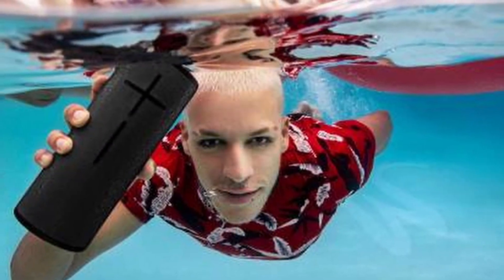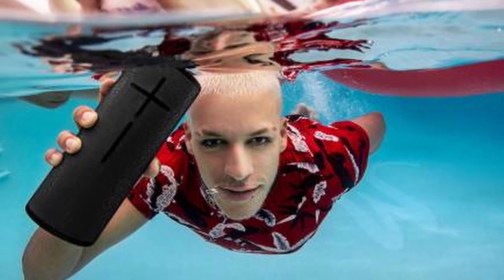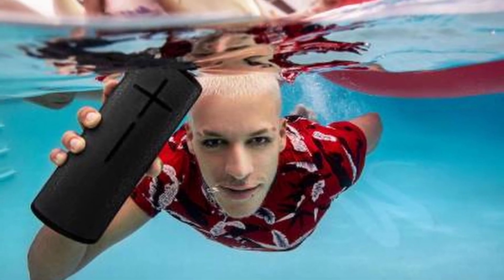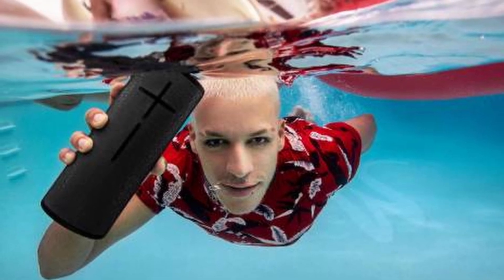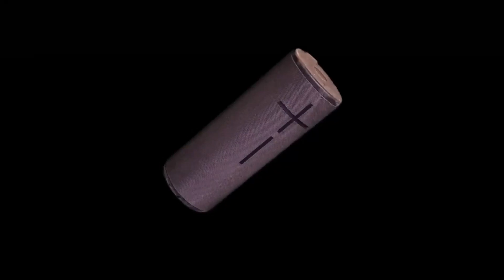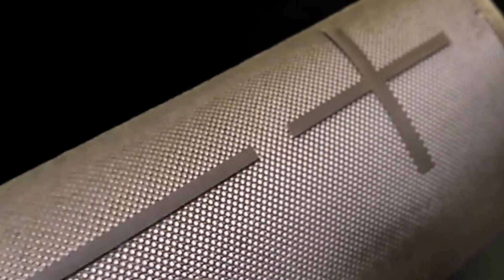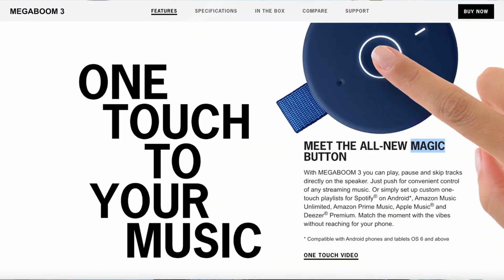The Megaboom 3 also features a unique magic button on top, allowing you to play, pause, and skip tracks with just a single touch. You can even use the button to control your playlists on popular streaming platforms. Don't worry about accidental drops or spills because the Megaboom 3 floats, whether you're relaxing in the pool or enjoying a kayak adventure — this speaker will stay with you every step of the way.